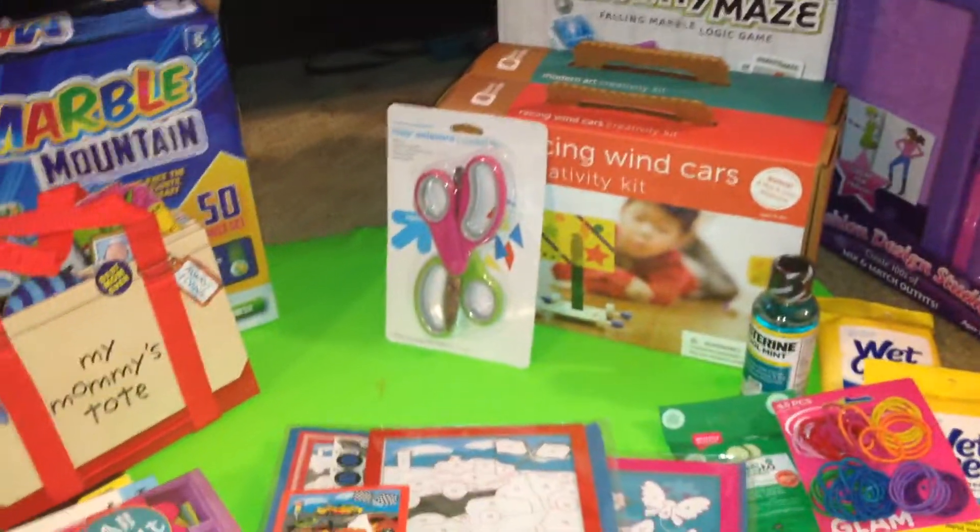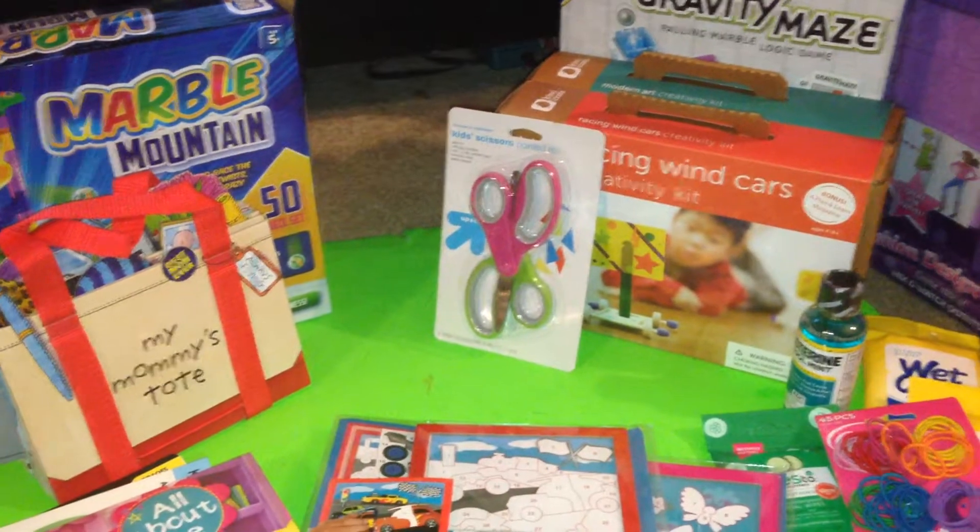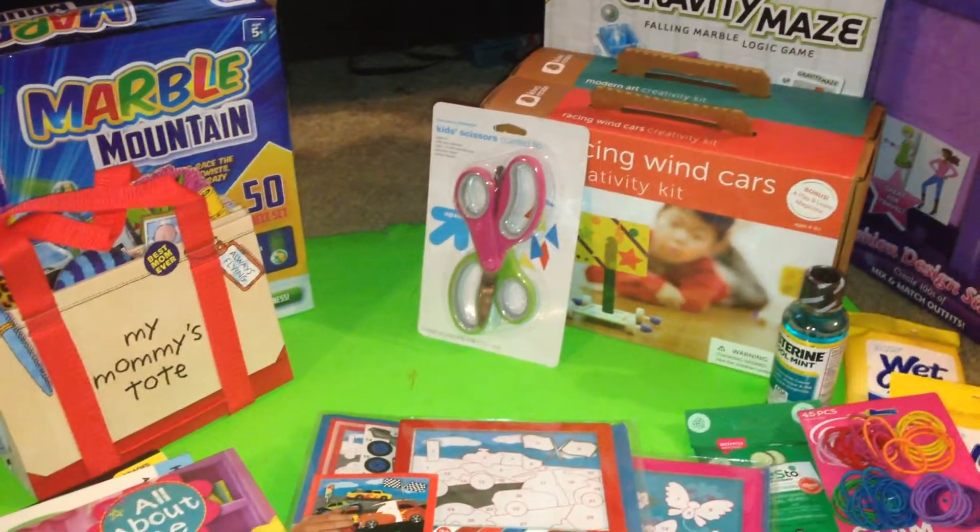Shalom everyone. I'm here again with another video haul, and I went to Five Below, Target, and Costco.